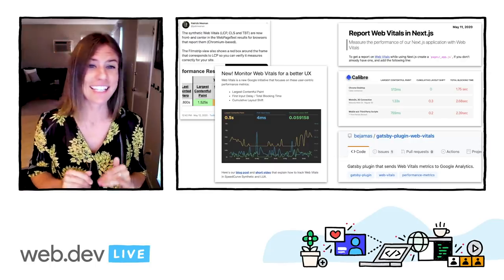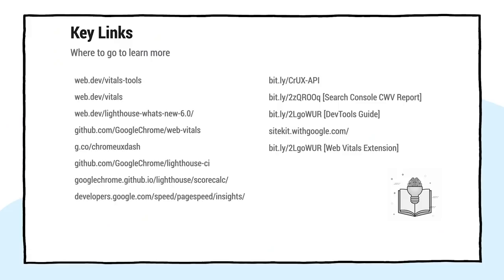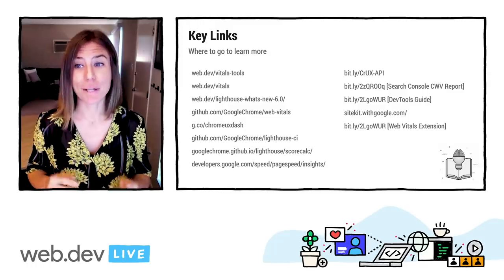Honestly, we're delighted, and we're so excited to have so many amazing ecosystem players and production monitoring solutions already implementing support for Core Web Vitals. Thank you so much for your amazing work — it's really cool. This is a long list of links, but I'll make sure to tweet them as well so that you can click through them more easily. There are a bunch of goodies in here. And with that, I'm just going to give you a huge thank you. I really appreciate your time.